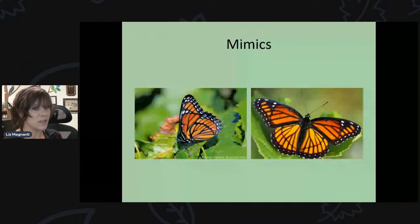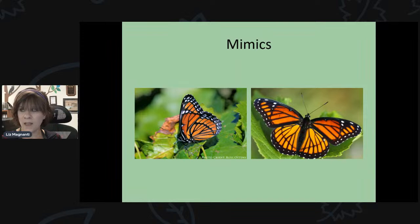There are mimics of monarch butterflies that look very similar. This is the viceroy butterfly — at a quick glance you would think it's a monarch, but the viceroy is a little bit smaller, in between the size of a monarch and a cabbage white. They also have a line that goes through their hind wing, visible both when wings are open and at rest. That's how you can tell a viceroy from a monarch.